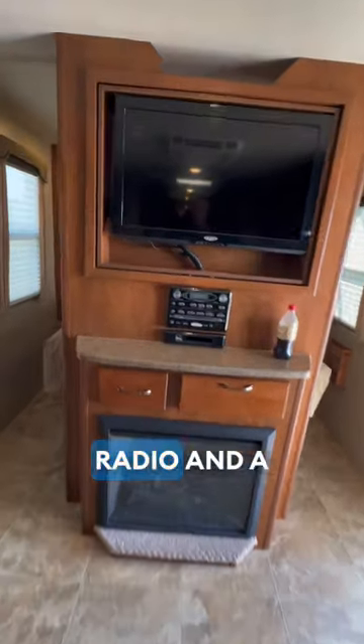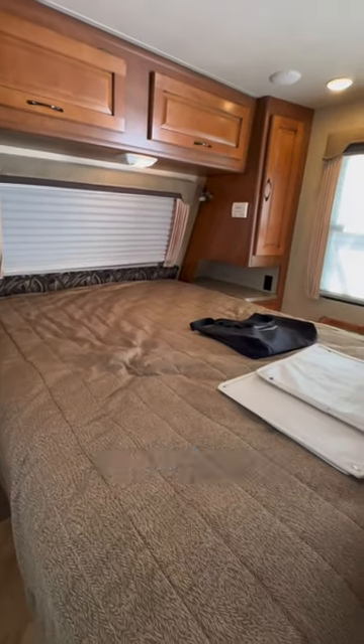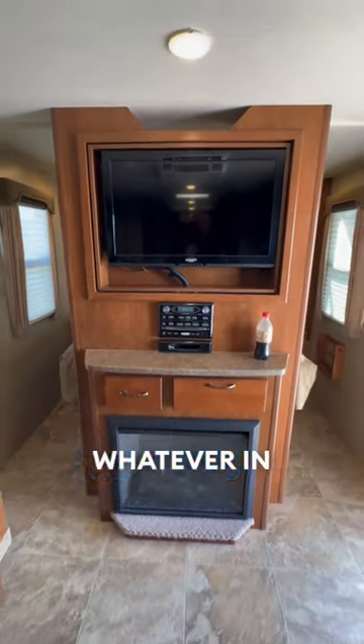It has a fireplace, TV, radio, and a residential size queen bed in the front that can be accessed from both sides. And what's really cool is this TV spins around so you can watch the game or whatever in the bedroom.